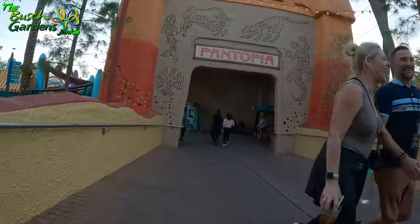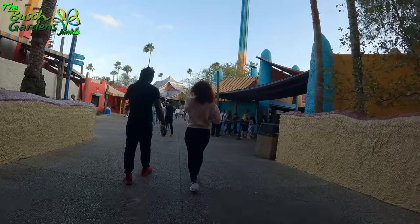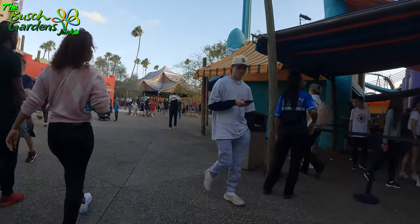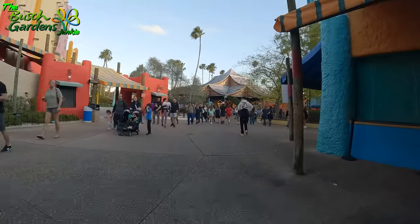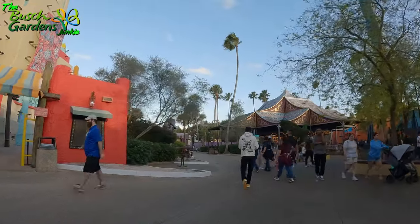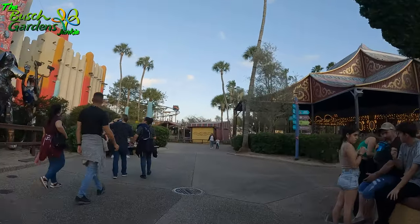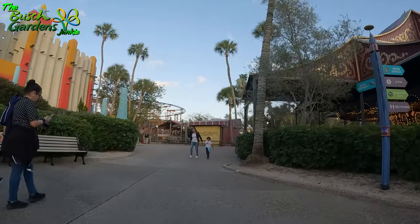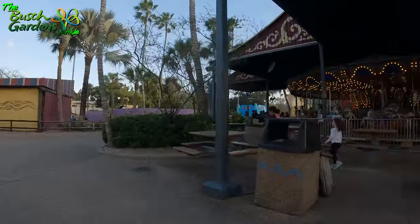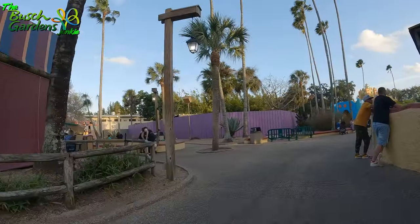We're breezing right through Pantopia here. There's a lot of people today. Off in the distance, you got the Sand Serpent here, and the carousel — but no more boat; the boat's been non-operational for years anyway. Also the Dragon Fire Grill is a great place to eat — they have Asian food, hamburgers, pizza, and chicken, so you've got your choice.